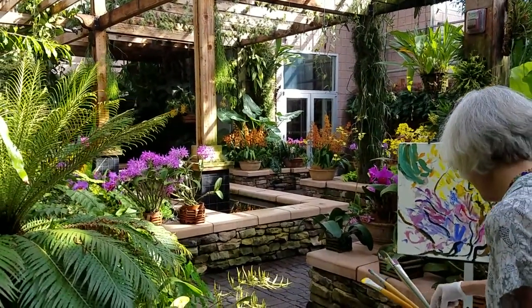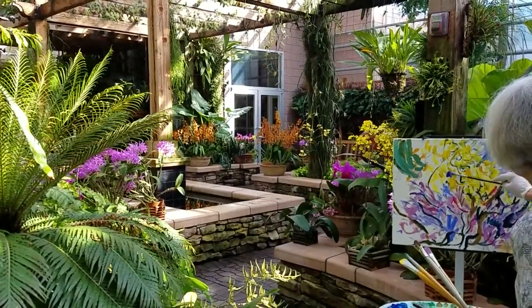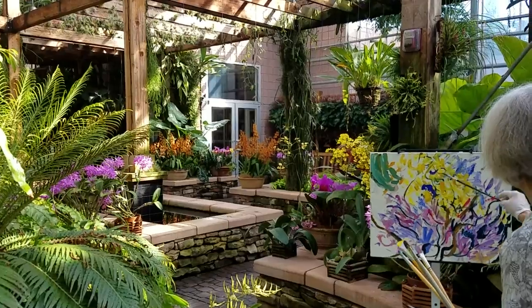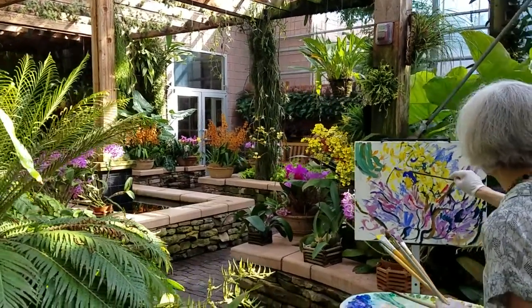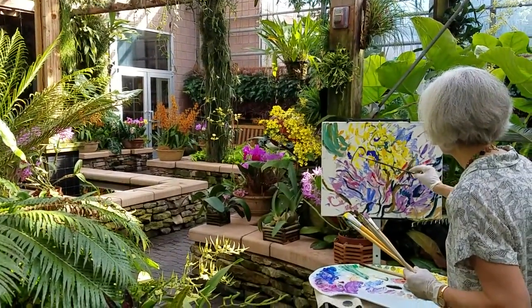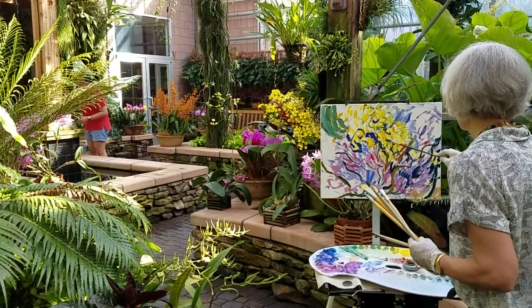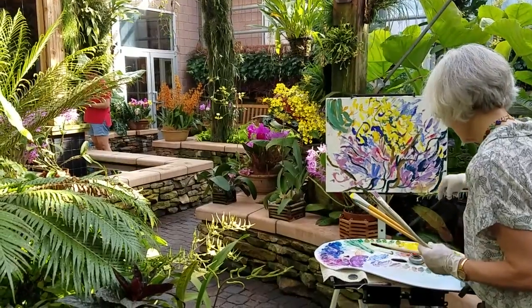Anybody that sees this video, if you're interested in buying any of Jill's paintings or any of the other artists', they'll be for sale tomorrow and Sunday at the Druid Hills Golf Club — Saturday afternoon, Saturday evening, and then all day Sunday, open to the public. So if you see this video, go to olmsteadpleinair.com and check out our events.